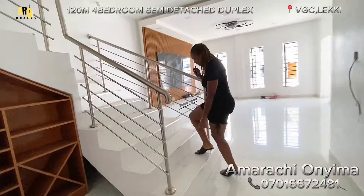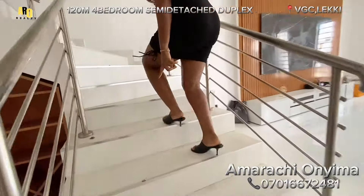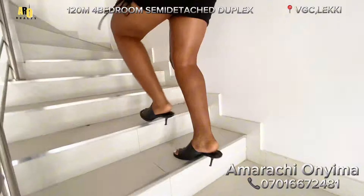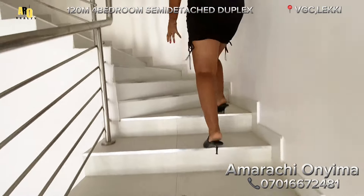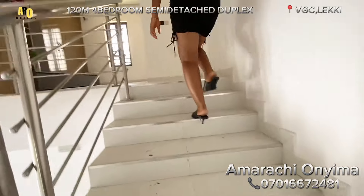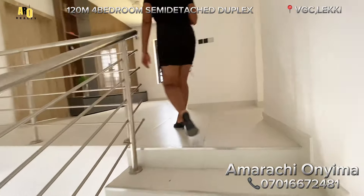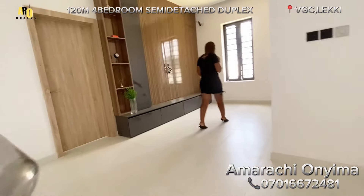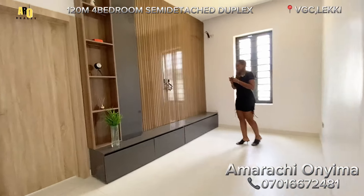Let's go upstairs. You can see that the staircase is perfect — it is wide and it is flat, so it's not something you'll be climbing and then having pain on your legs.